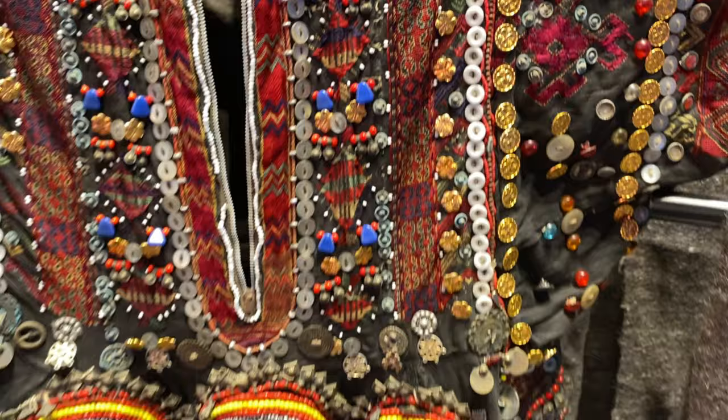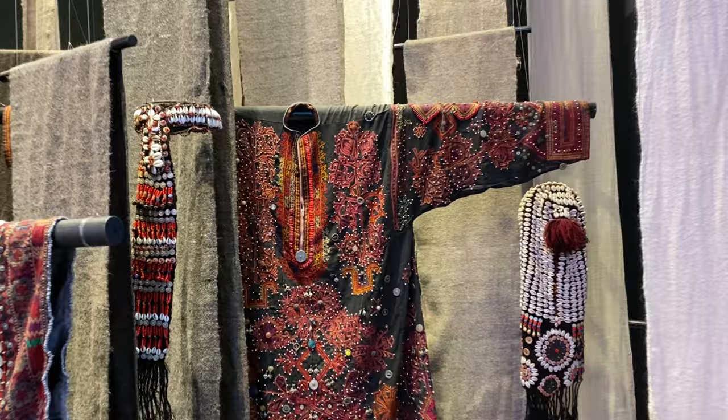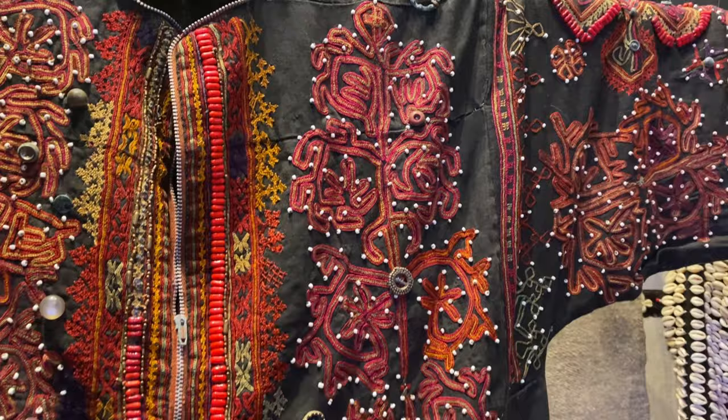This is Jemlo — an elaborately decorated knee-length dress. All women's clothing in Kalasha area is made by the women themselves, from weaving the wool and cotton to dyeing, embroidery, and applied decorations. Everything is done by the women themselves.